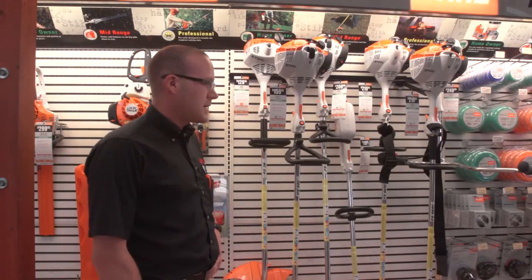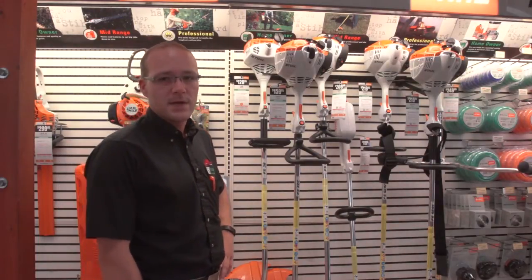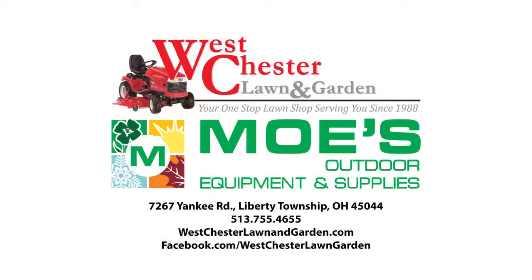Again, I'm Jason with West Chester Lawn and Garden. Hopefully you found the video helpful today. If you'd like, you can give us a call or visit us on Facebook — we'll see you next time.